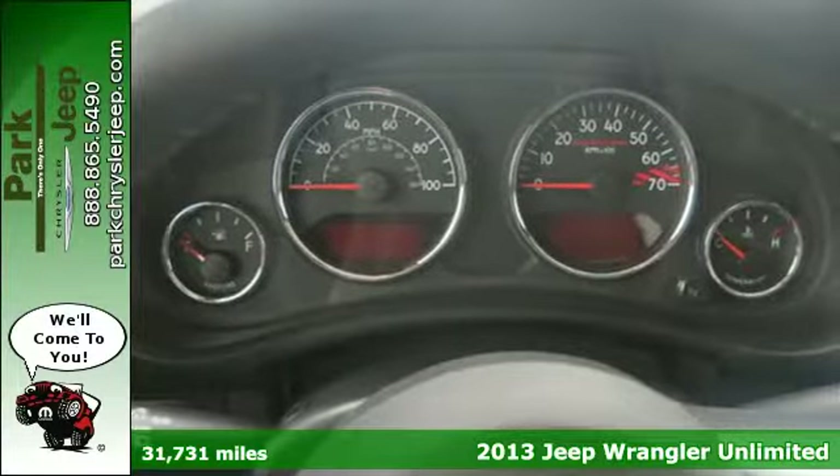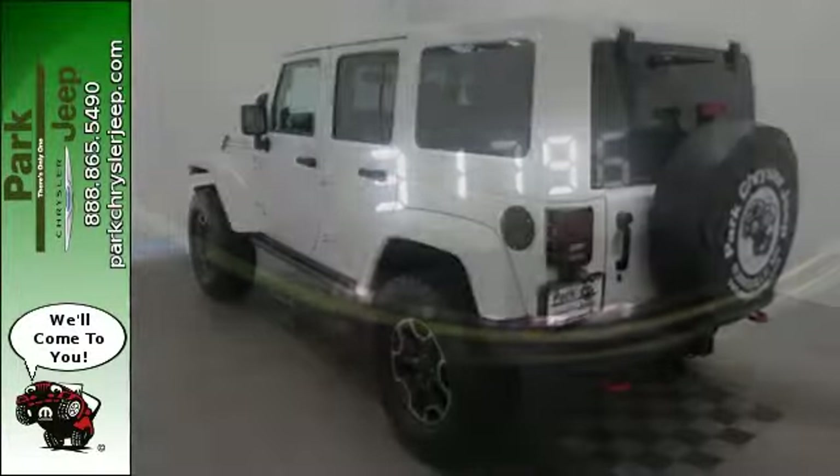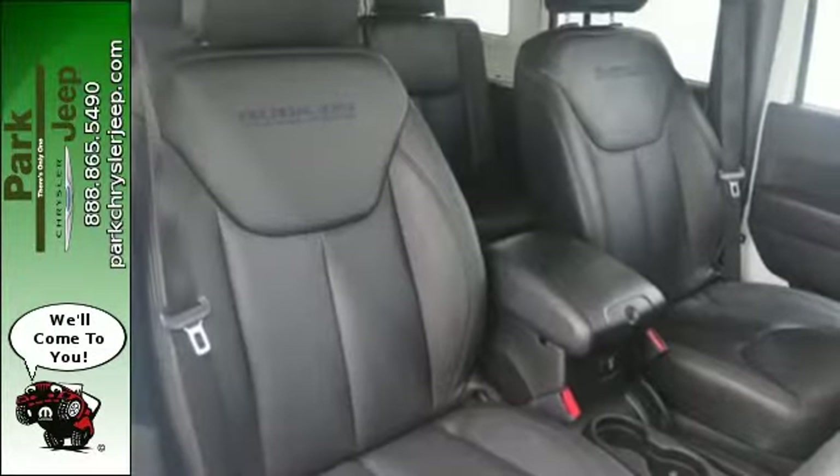This Wrangler has room for five and provides all the versatility and cargo capacity you need for your next adventure. It is equipped with four-wheel drive, skid plates, and integrated rollover protection, so you'll be comfortable taking the road less traveled.